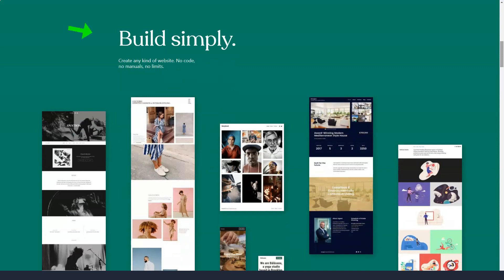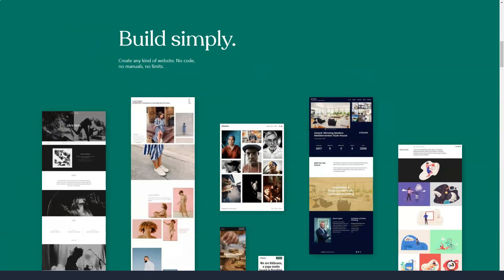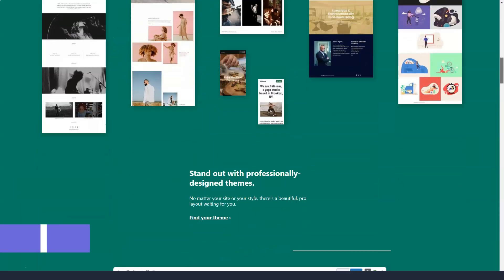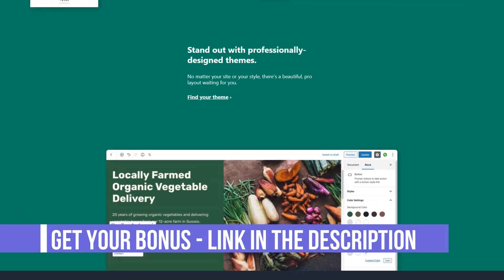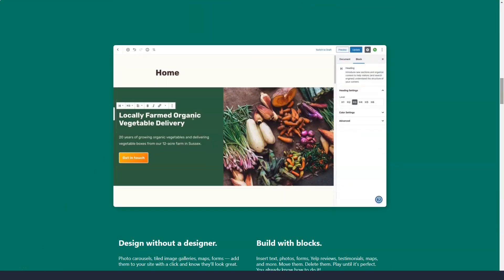In this short video, I'll show you a few key features that few people know about that make it truly one of the best in the best website builders category. Let's get down to business. WordPress.com boasts over 250 different themes.